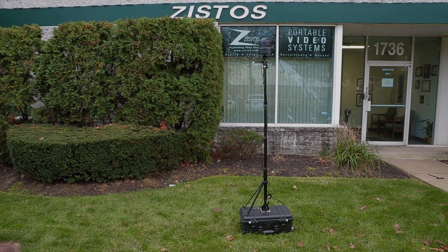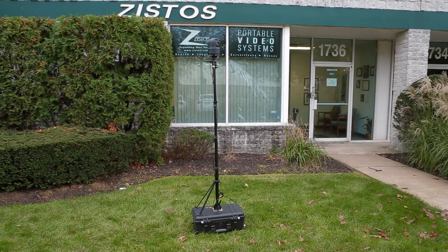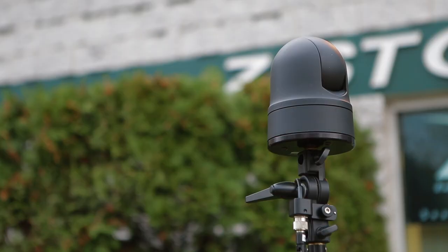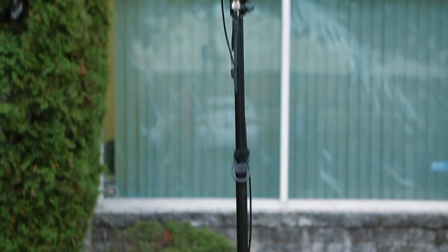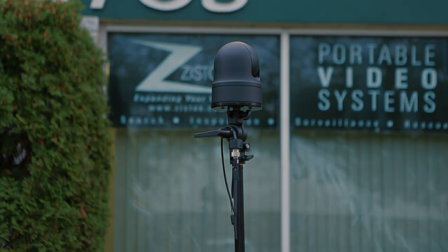The first one we developed is called the Portable Network Surveillance Camera System, or PNSC for short. It deploys in a Pelican case — everything packs up in there. The operator puts it into position, opens the case, and assembles what is essentially a standalone pan-tilt-zoom camera that runs on a battery with a wireless transmitter.